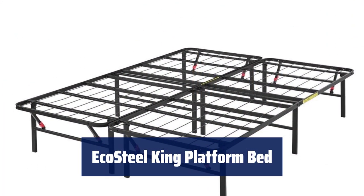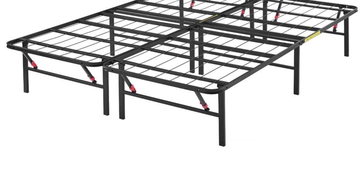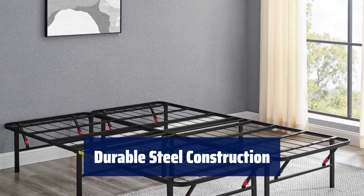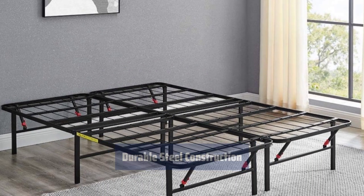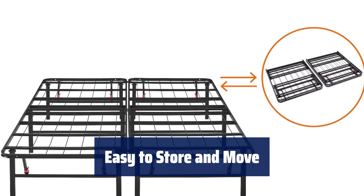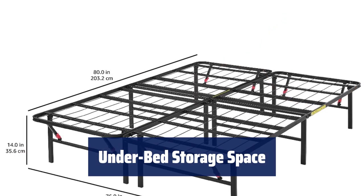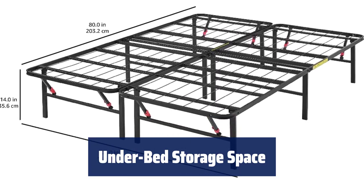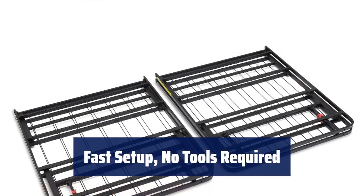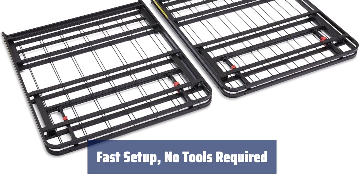Number 5. You don't need a box spring with this EcoSteel King platform bed. It's designed for sleepers up to 250 pounds. The bed frame is made of durable steel with a sleek black finish, providing a sturdy and reliable foundation for your mattress. The folding mechanism makes it easy to store and move the frame in tight spaces like up stairwells and through doorways. With a vertical clearance of about 13 inches, this bed provides ample under-the-bed storage space. Setting up this EcoSteel King platform bed is fast and easy — no tools are required for assembly.